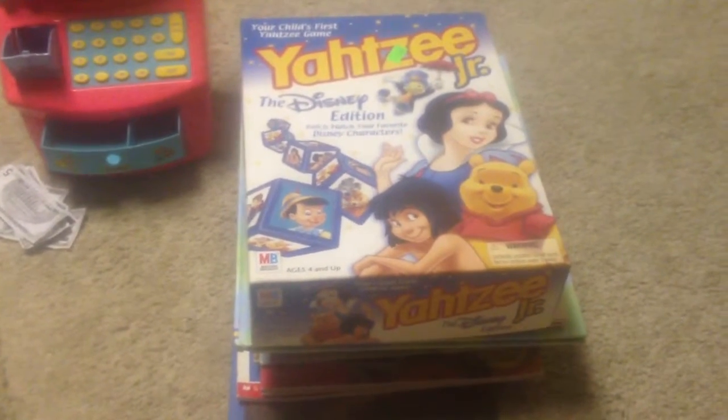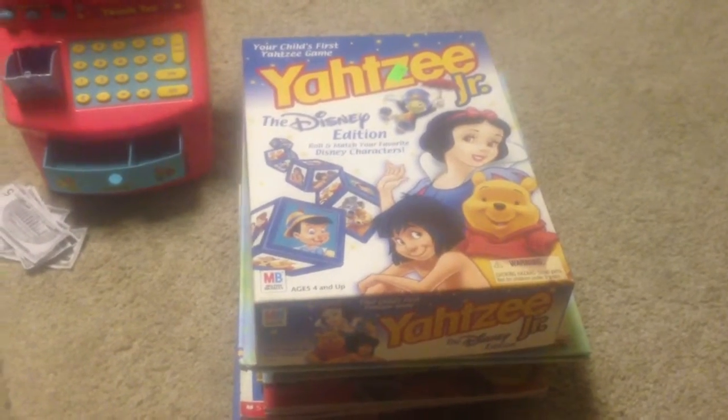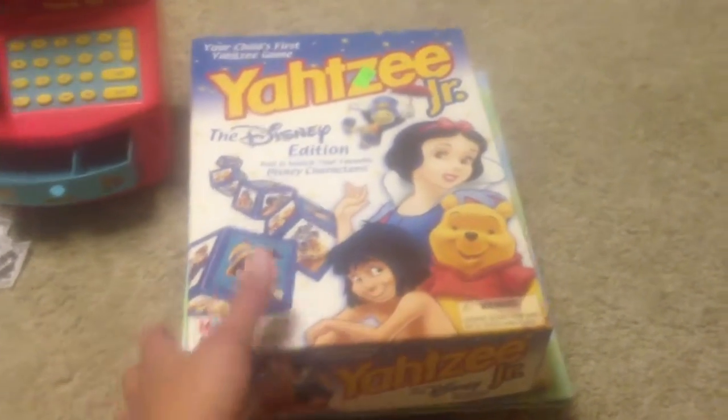I found Yahti Jr. Yahti is a favorite game of my husband and I, and so finding this Disney edition junior version is going to be so much fun for our family to do together.